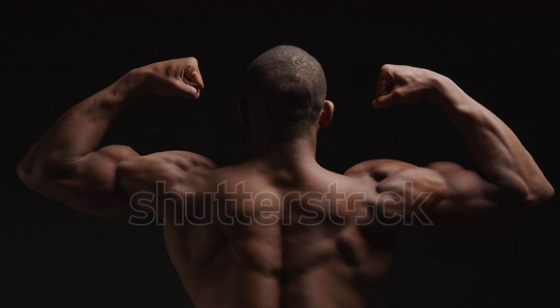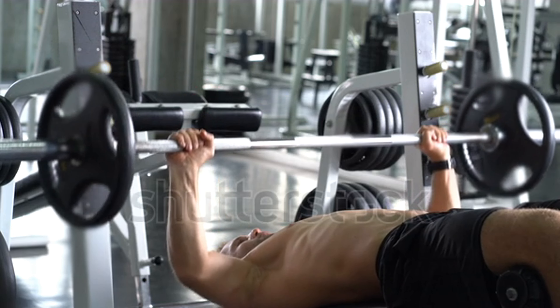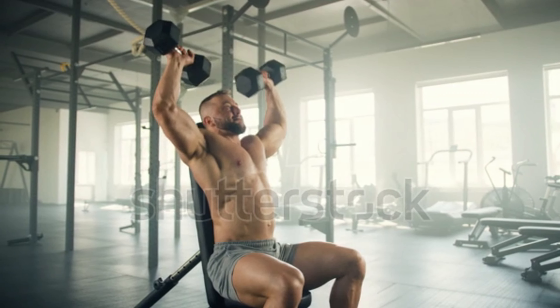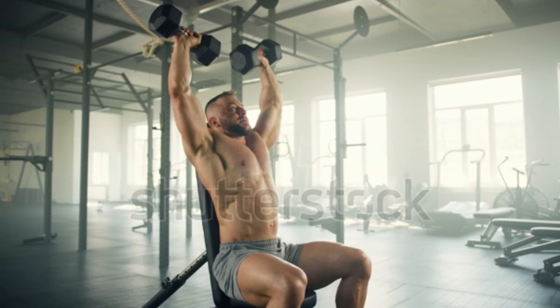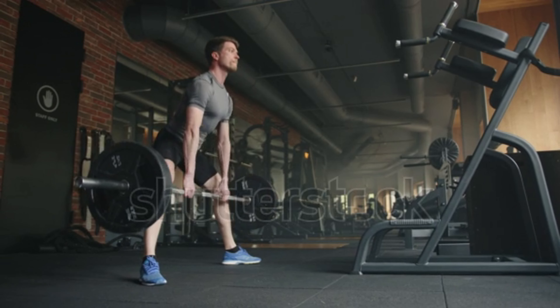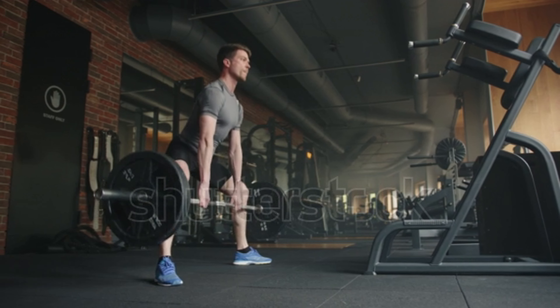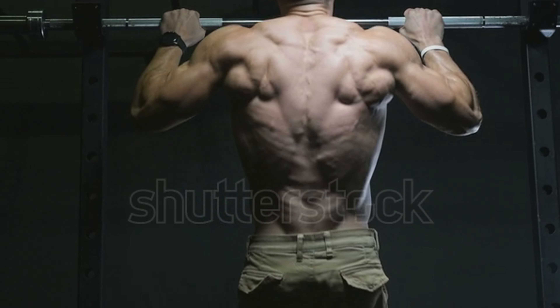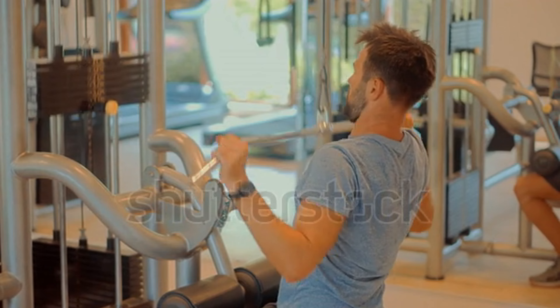Are you struggling to find the methods to achieve the ideal stunning physique? The pursuit of an attractive body can be a challenging journey that requires unwavering dedication and consistent effort. But don't worry — this guide will introduce you to the top 5 essential exercises and their fascinating variations that will help you in attaining the body of your dreams.